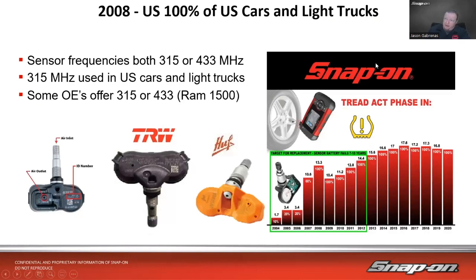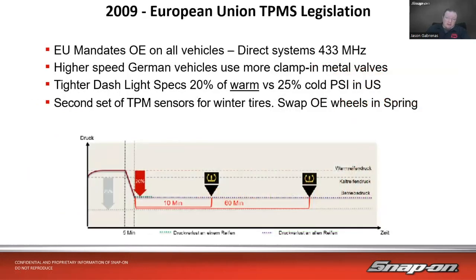By 2008, 100 percent of U.S. cars and light trucks had tire pressure monitoring. Sensor frequencies are either 315 or 433 megahertz — in the U.S. you'll predominantly see 315 MHz, though some OEs like Ram 1500 offer both. Sensor batteries can fail within seven to ten years, so vehicles from around 2012 to 2015 may be reaching that point now — since batteries aren't replaceable, the entire sensor unit must be replaced.